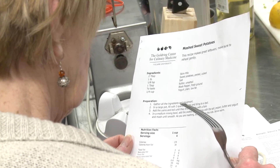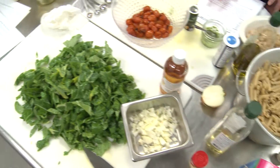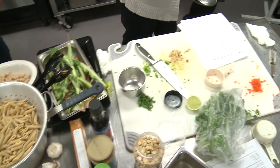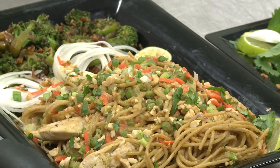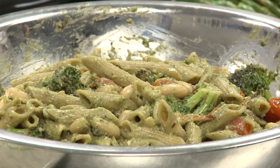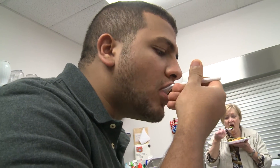Penn State College of Medicine recognizes that the nutrition that's part of these modules is key to delivery of health and lifestyle changes that will be appropriate for patients and patient care. Prevention of chronic illness is a key component to the strategic plan of Penn State College of Medicine.